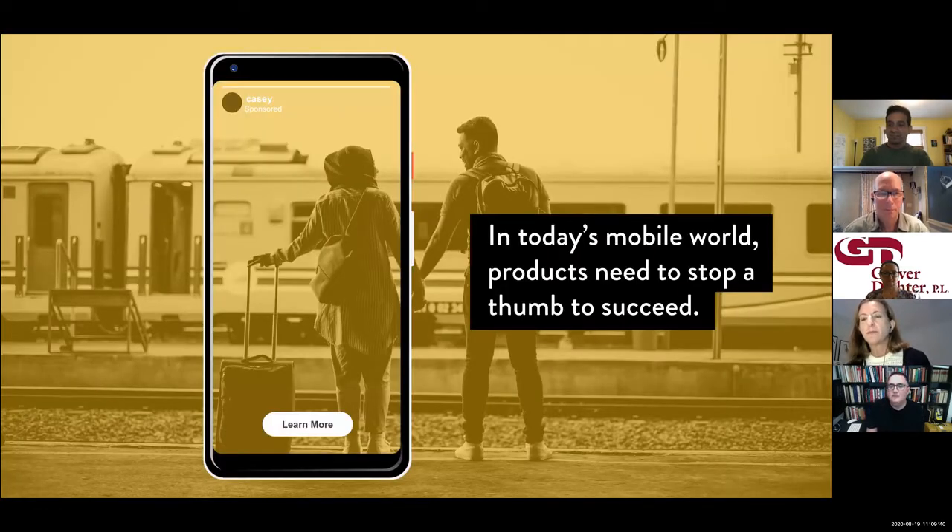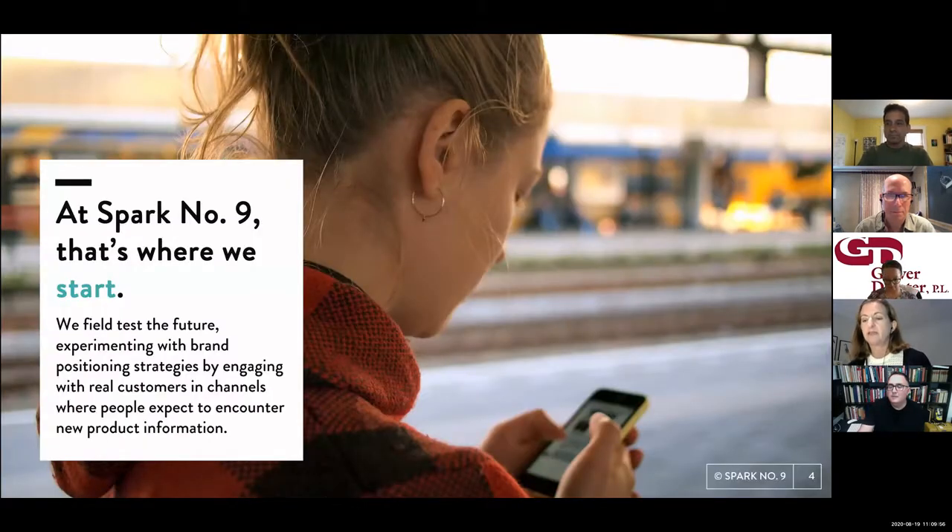Marketing today is increasingly online, as we're all very aware of. If you can't stop a thumb, you may not sell your product. And so we put a lot of focus on creating ad campaigns to capture behavioral data in channels where people expect to find out about new products.